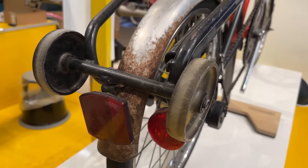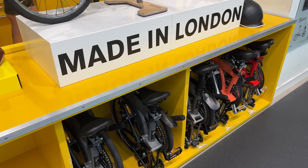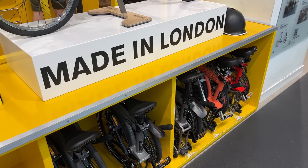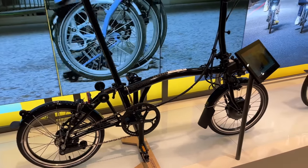They've also got some Brooks saddles, some helmets, and then an important detail — Brompton is a British brand and all the frames are made in London, which is pretty rare nowadays when most bike companies manufacture in Asian factories.